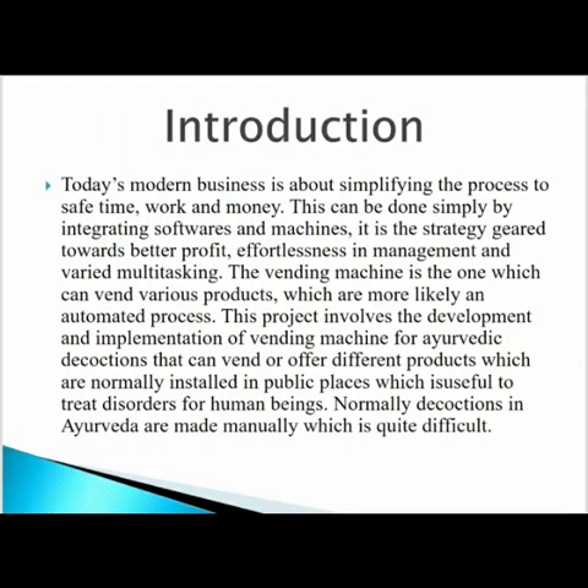Today's modern business is about simplifying the process to save time, work and money. This can be done simply by integrating software and machine. It is the strategy towards better profit, effectiveness in management and varied multitasking.